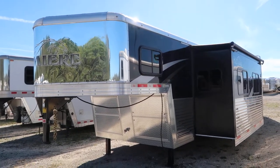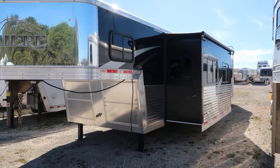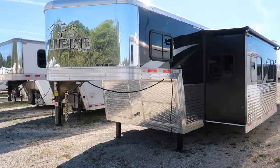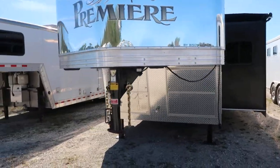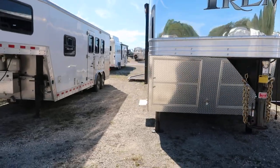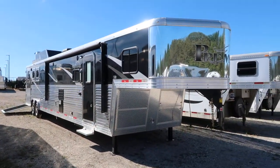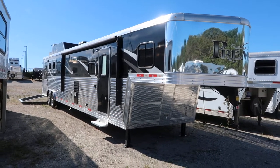We got a new Bison. This is a premier — it's an 83-17 side load. Super slide, total slide out. This trailer is deluxe. It's black and chrome and it's polished, it's just got it all going on. Hay rack, generator, aluminum wheels, AK axles.